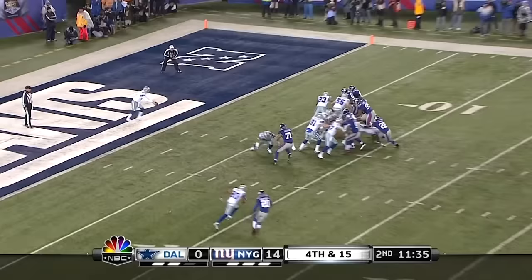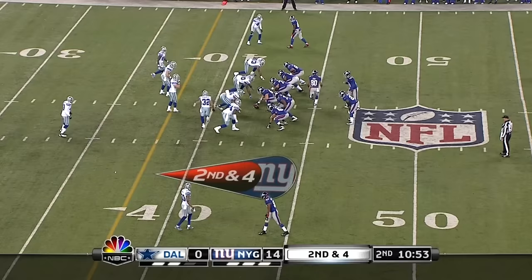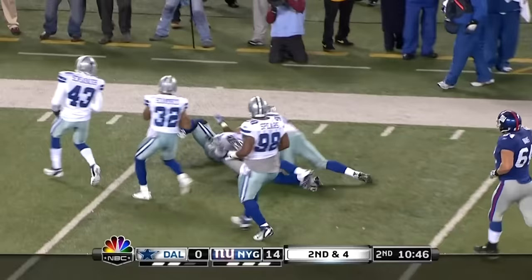Jones with his fourth punt — a wobbler fielded at the 49-yard line and taken down right there. On second and four, they give it to DJ Ware, the number three back, who looks like a number one back here as he picks up a first down.